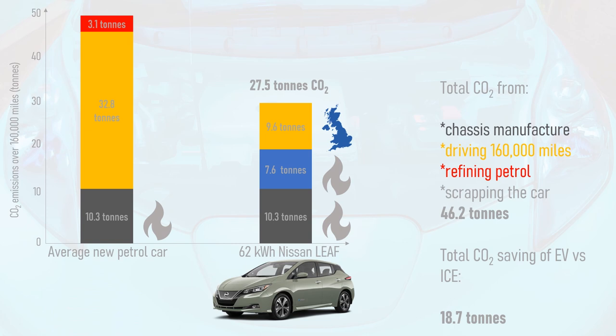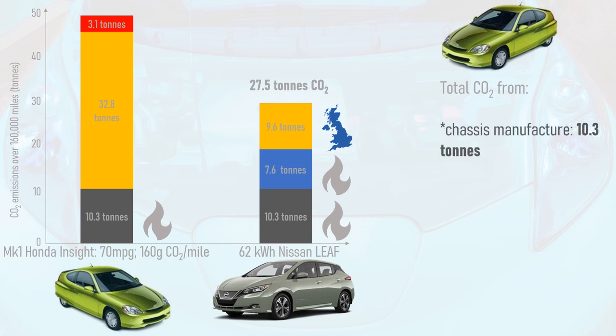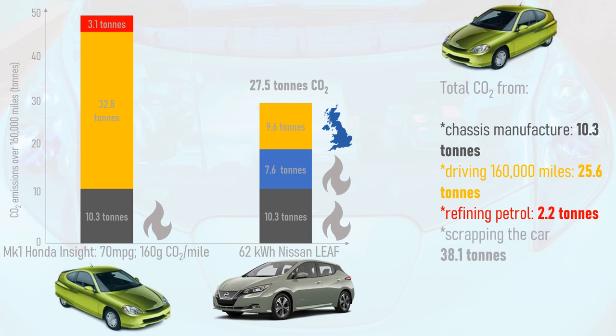Some people may protest that their petrol, diesel or hybrid car has better fuel economy than the average new car. So next I'm going to give this EV its toughest competition: the Mark 1 Honda Insight — a diminutive two-seater space capsule of a hybrid that does 70 mpg at 70 mph without even trying, and to this day is the most fuel-efficient car without a plug. Recalculating based on 70 mpg and exhaust emissions of 160g of CO2 per mile, the Insight produces 25.6 tonnes of CO2 from driving 160,000 miles, with a further 2.2 tonnes of embodied carbon from petrol production, resulting in a total of 38.1 tonnes of CO2 over a 160,000 mile lifespan.